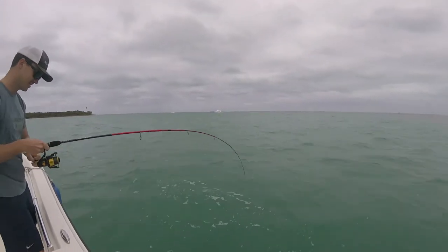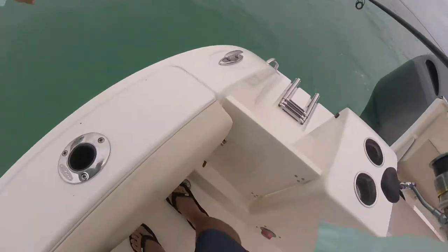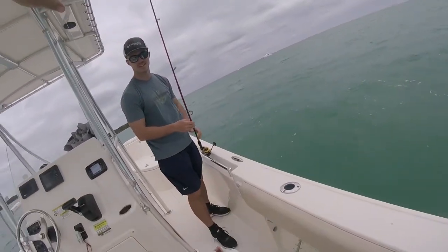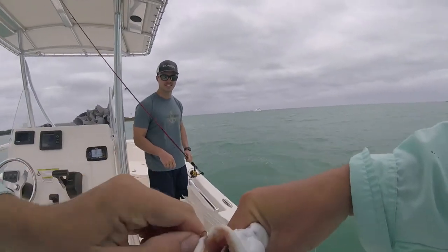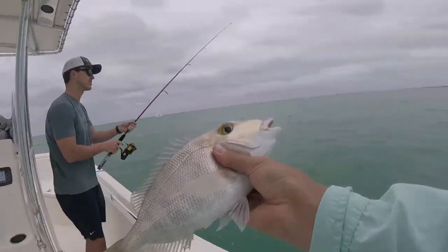What do we got? It is a... Porgy! That is a good porgy. Come on up! Looky there. They're just as good as snapper if you want to eat them. That's a keeper? Yeah, why not? You got the ice. We're after mutton over here.